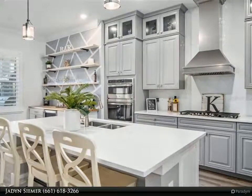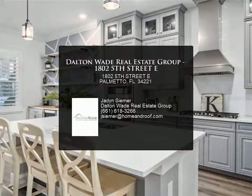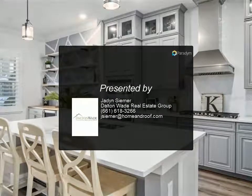The location is convenient for all. Being minutes to I-75 and I-275 makes for an easy route to St. Petersburg, Tampa Bay, Bradenton, and Sarasota. For more information, review the property details.